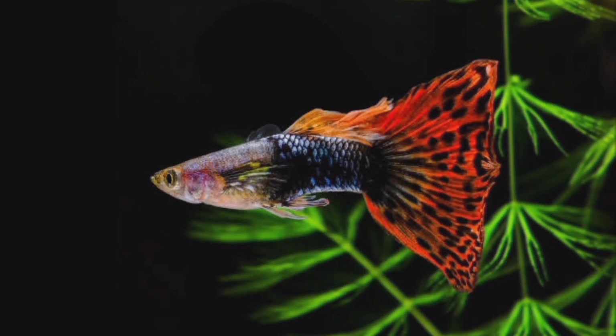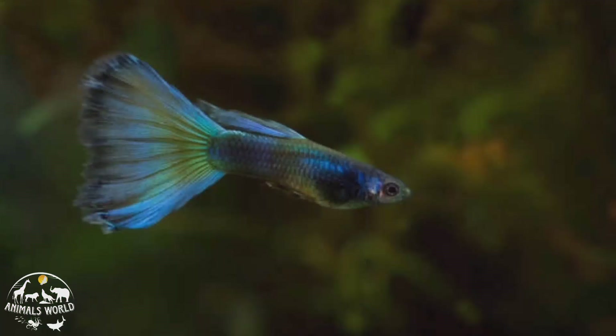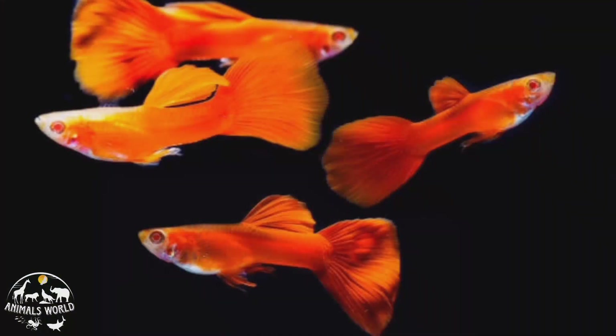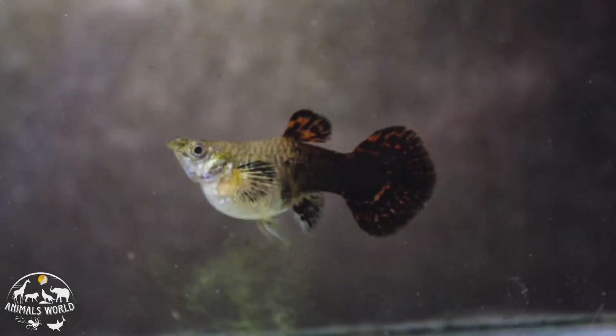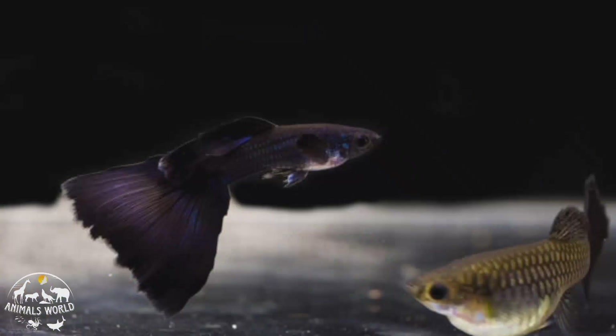Guppies are small, colorful freshwater fish that are a popular choice for aquariums. They come in a wide variety of colors and patterns, and their tails can be long and flowing or short and stubby. Guppies are easy to care for and can adapt to a range of water conditions, but they do prefer warm water with a pH between 7.0 and 7.8. They are social fish and do well in groups of three or more with a male to female ratio of one to two or one to three.